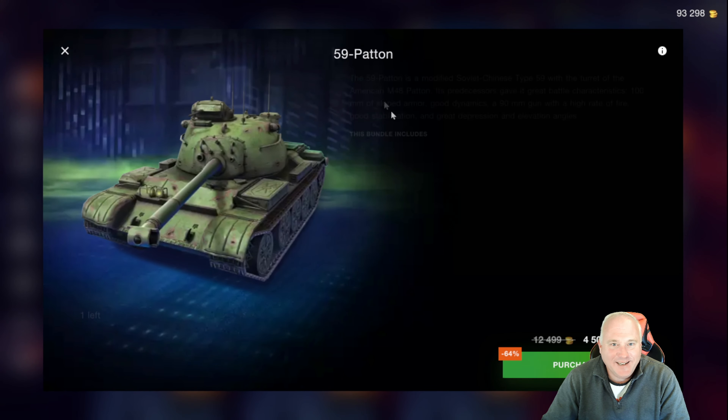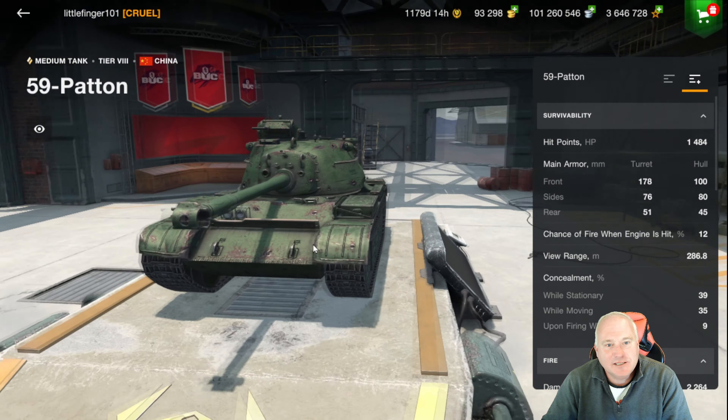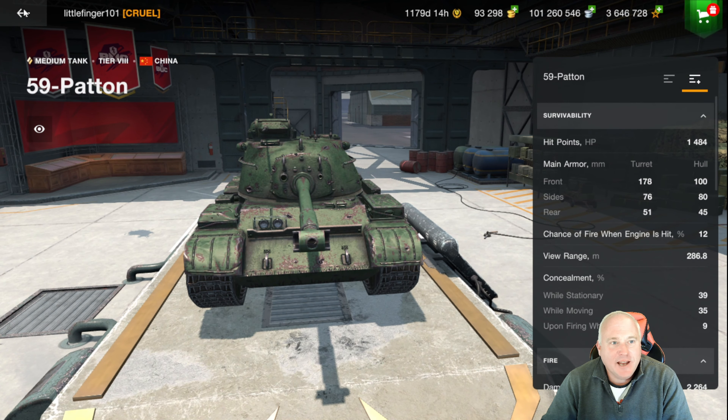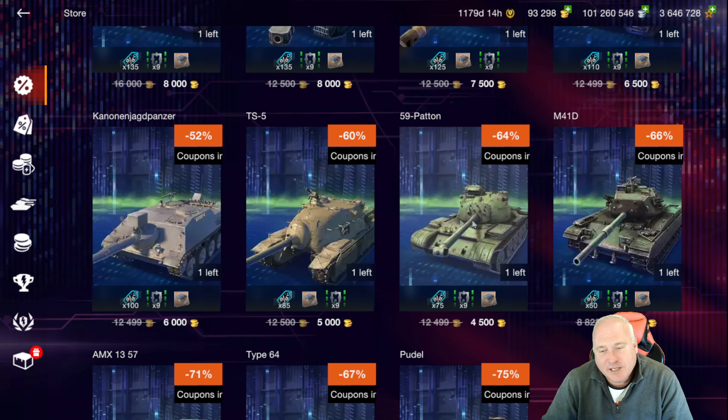The 59 Patton — I love to see this price of 4,500, which just shows you how bad this tank is. I would avoid this tank at all costs. It doesn't really do anything well at all. Not a fan of this tank — it's actually one of the few medium tanks I've still got to ace. It's just tough to play.